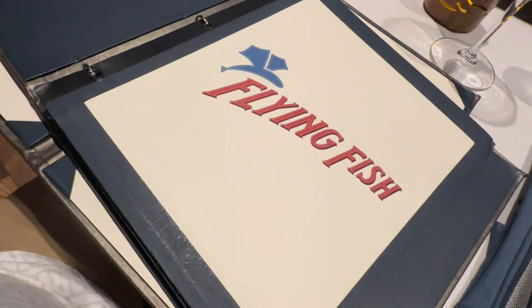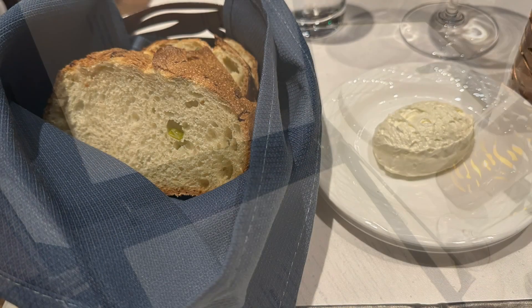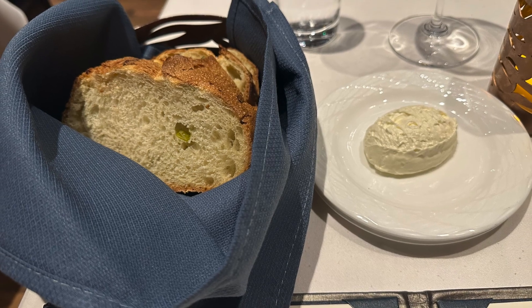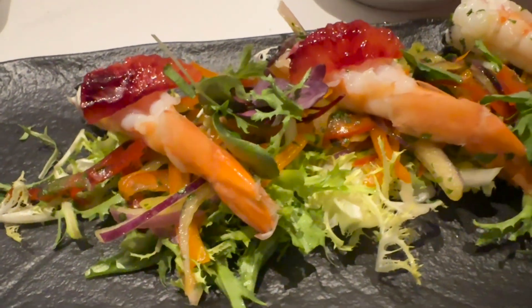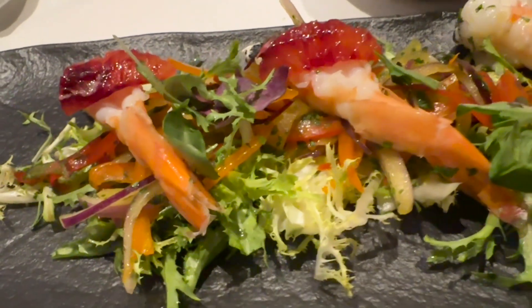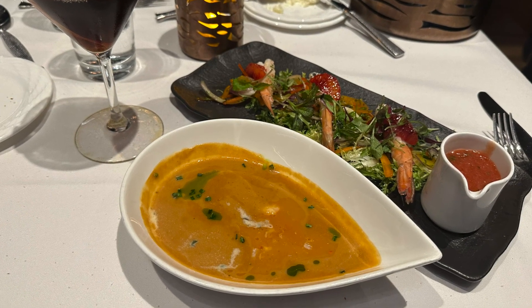Looking at the menu, some bread was dropped off. Starting with appetizers, we went with the shrimp cocktail and the lobster bisque. The shrimp was so delicious and refreshing to start, and the lobster bisque was something I honestly could have had three more bowls of. Both were fantastic.